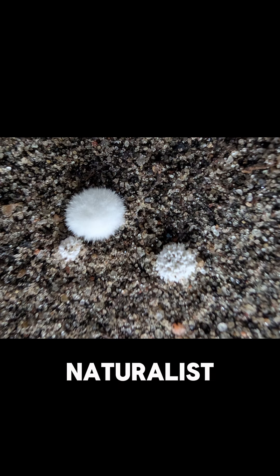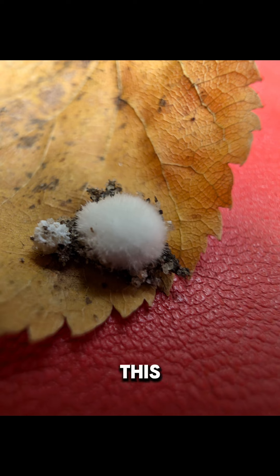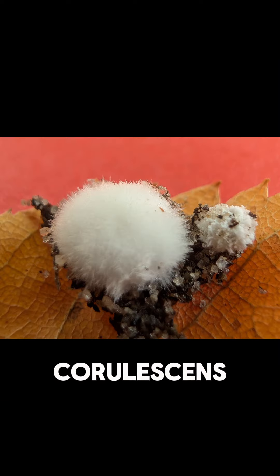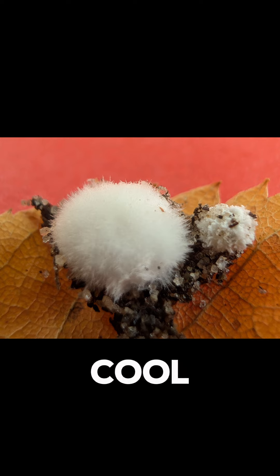I hit up iNaturalist, a great app for identifying things, and here's what I found. It looked a lot like the fungus Chromelosporium coerulescens, also known as Paziza, which is an asexual form of a brown cup fungus whose sexual life is not well understood. So if that's the case, that's kind of cool.